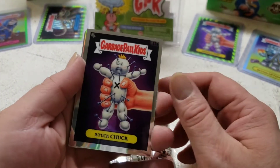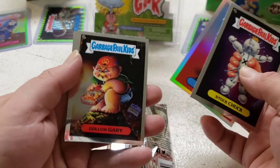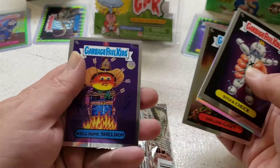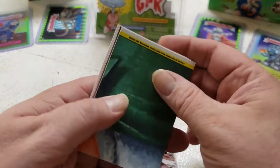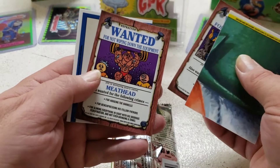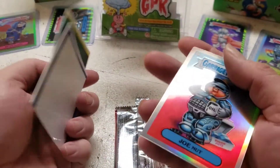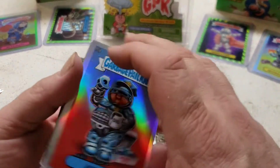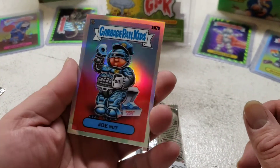Stuck Chuck. Joe Nutt. Golem Gary. And Well Done Sheldon. Oh, we have a refractor — I completely missed Joe Nutt. That's a refractor. Looks cool.